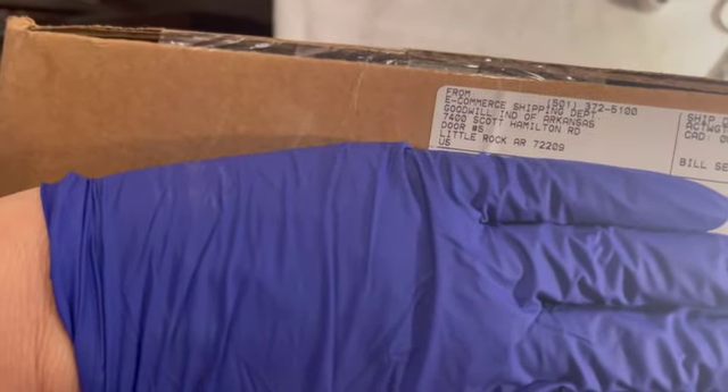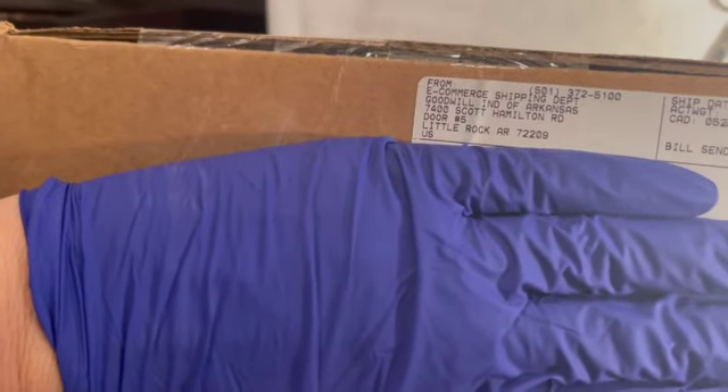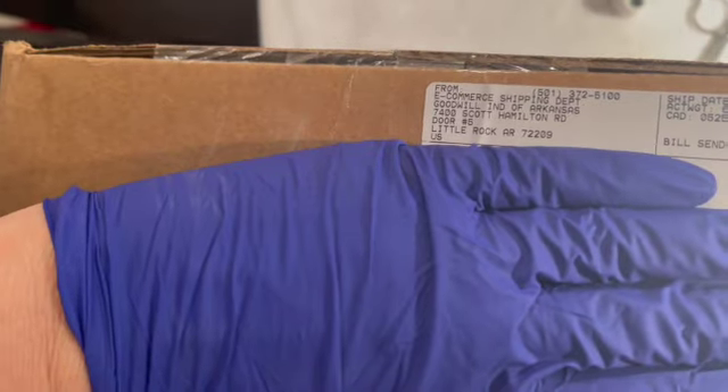Welcome — this box is from shopgoodwill.com, shipped from Little Rock, Arkansas. Thanks for joining me today. I want to thank everybody for being here, and those of you subscribing to the channel. The channel is starting to grow and get more views, which is really nice to see.